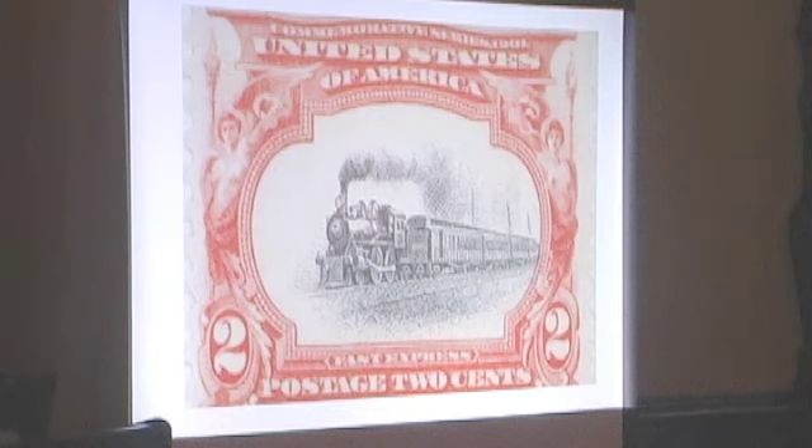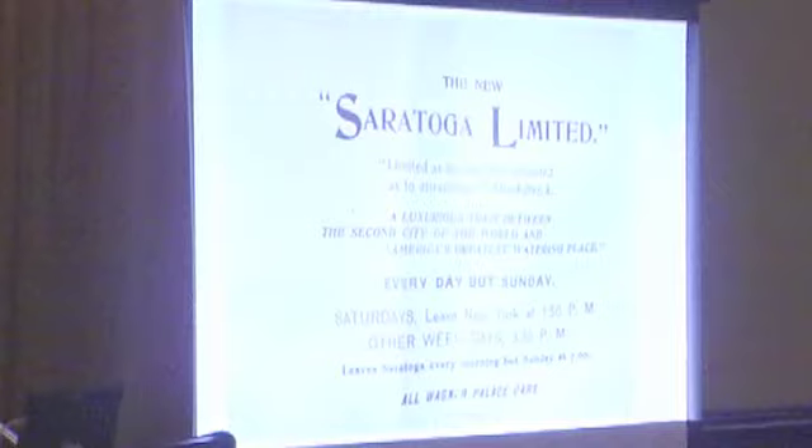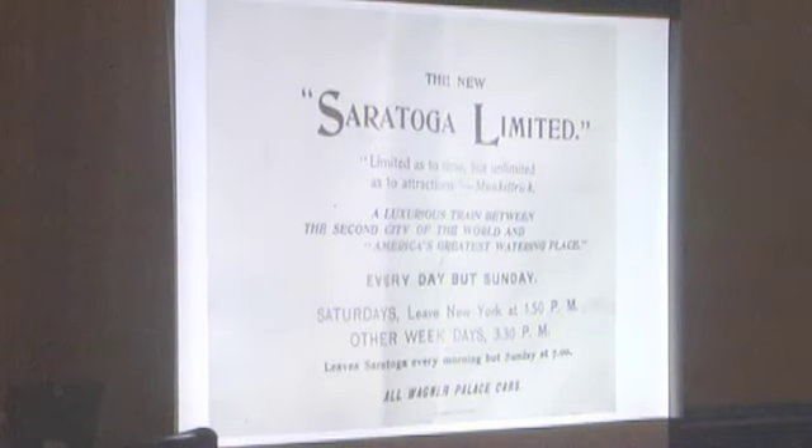The Saratoga Limited, because Daniels was interested in speed, made it from New York City to Saratoga Springs in three and a half hours — nonstop except for one engine change. 180 miles, three and a half hours, averaging about 50 miles an hour. Speed paid off for George Daniels. This was covered in Leslie's Weekly, talking about the new Saratoga Limited — a luxurious train between New York, 'second city of the world,' and 'America's Greatest Watering Home.'